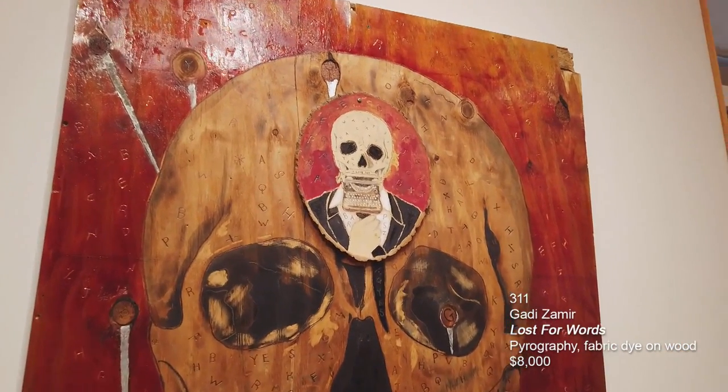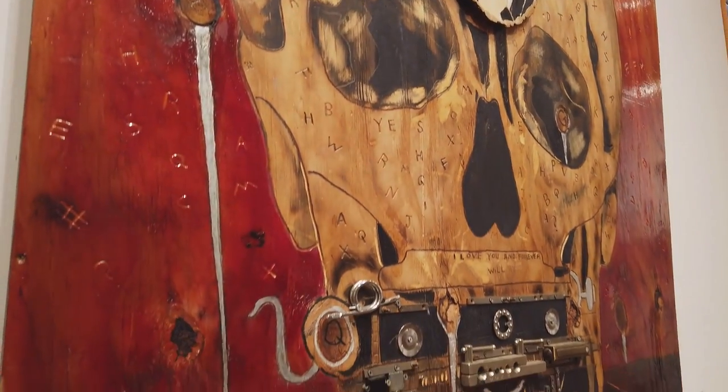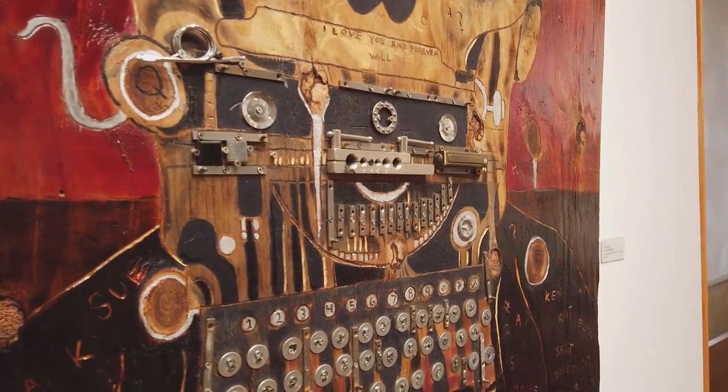Pyrography is the art of burning wood. He has a studio in the midtown corridor of Cleveland and it has a gallery called Negative Space.